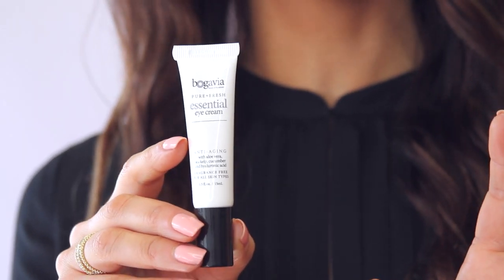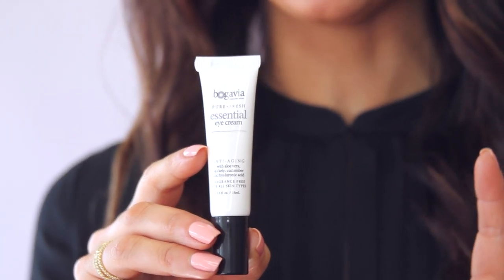To also help reduce the lines and wrinkles, we have the regenerating sea kelp. And everyone's looking to de-puff and reduce the dark circles with their eyes, so to combat that, we have our proprietary blend of organic cucumber and organic parsley.